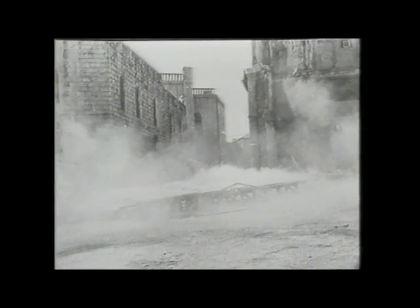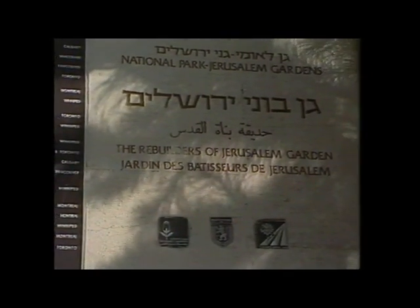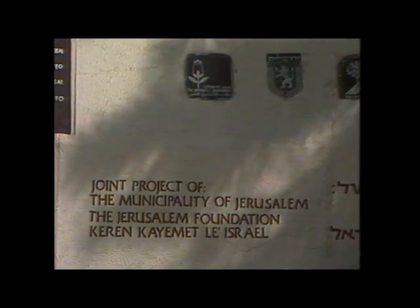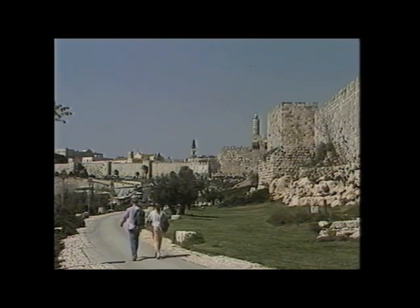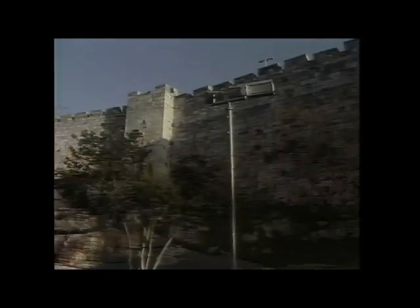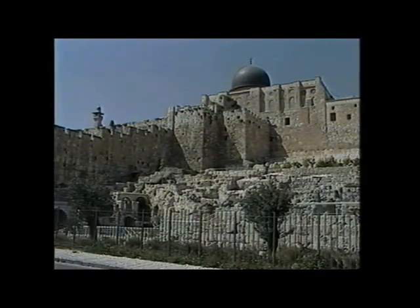Once the Jordanian-built dividing wall was demolished, Keren Kayemet's forestation programs began to play a major role in the reunification of the city. Right in the middle of the city lies the Garden of Jerusalem's Rebuilders, built on lands reclaimed by the JNF. It stretches around the old city walls from Jaffa Gate to the Dung Gate, and has recently been extended by the Jerusalem municipality from the Damascus Gate to the Lion Gate, adjoining the Archaeological Garden at the southern entrance to the Temple Mount.